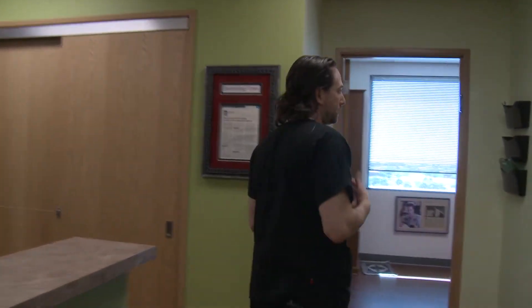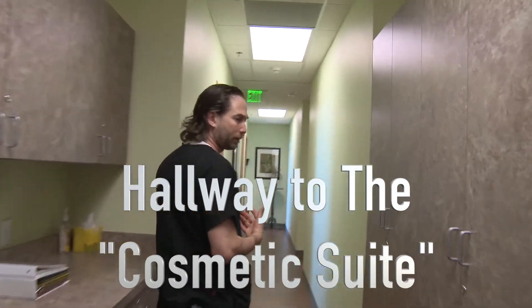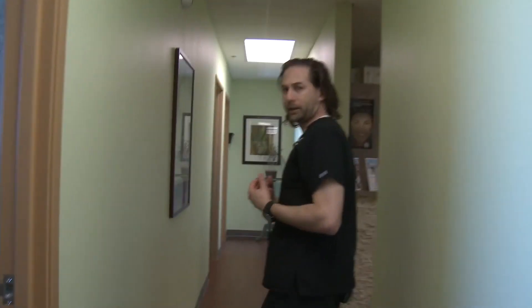Las Vegas Dermatology has been present since 2007. I started the practice because I wanted to have a place where people would feel comfortable to come as a patient, and a place that had the most innovative technologies available, done in a clean patient-centered environment. What sets us apart is that the patient comes first. Every time we're in the room as providers, we treat the patient as if they're the most important person in the world. After we leave the room, the next patient becomes that most important person.